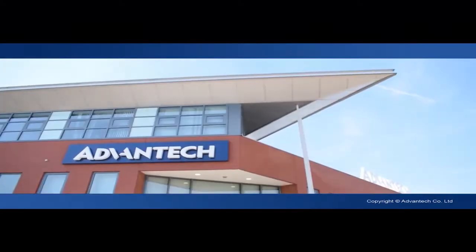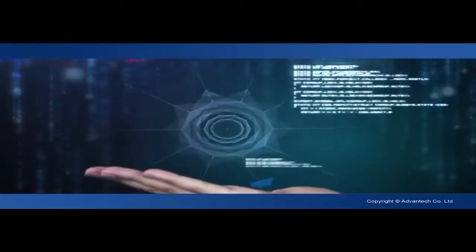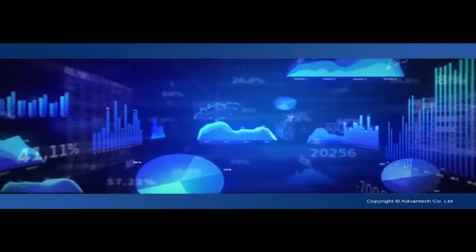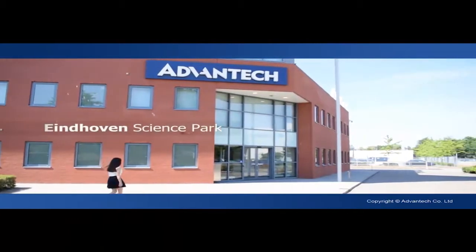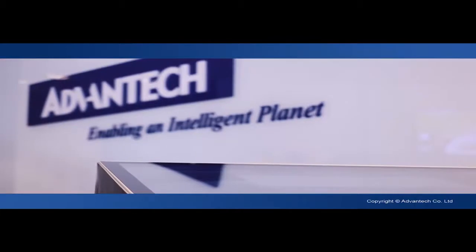At Advantec, today's technology empowers our vision of an intelligent planet. Using our wisdom in IoT, we created an environment that guides and facilitates your day. With the experience of our service IoT division, we realized the first step to an intelligent building in our European headquarters in Eindhoven, the Netherlands.